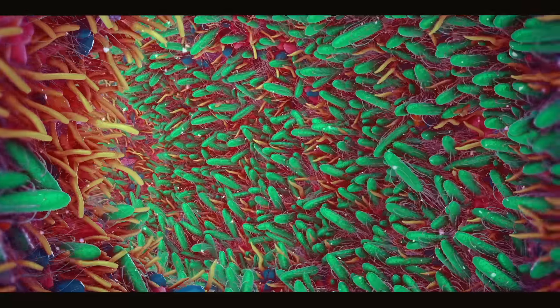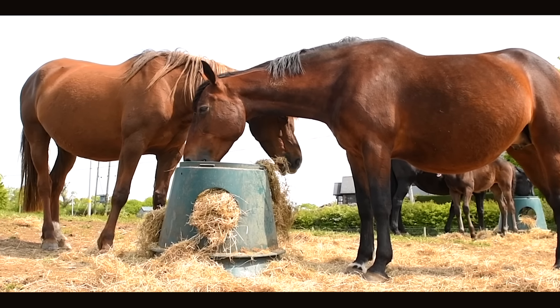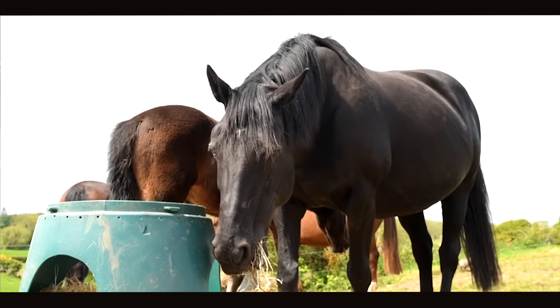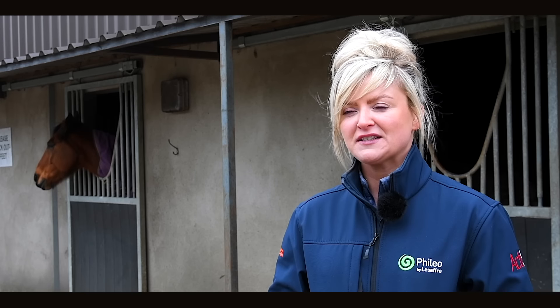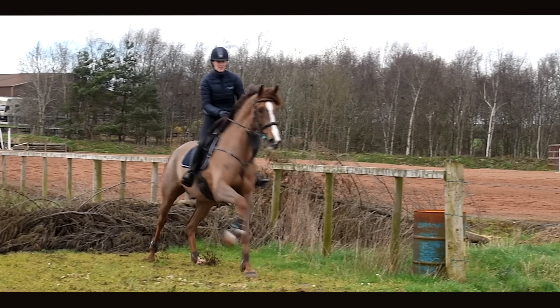This microbial community within the hindgut is very diverse, and these microbes work together to digest the feed and supply the horse with that 70% of energy. Because of the hindgut microbiome's role in supplying the body with energy, supporting the immune system and synthesising vitamins, we like to think of it here at Feedio as the engine room of the horse.